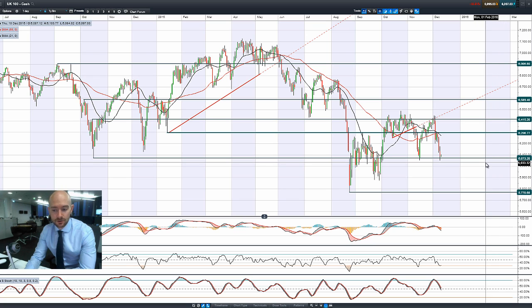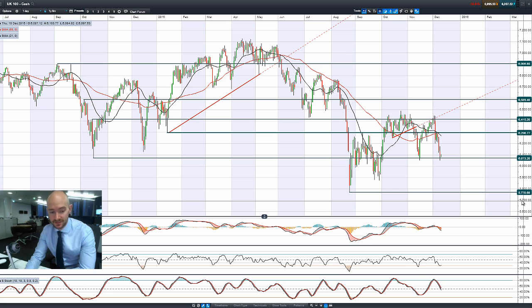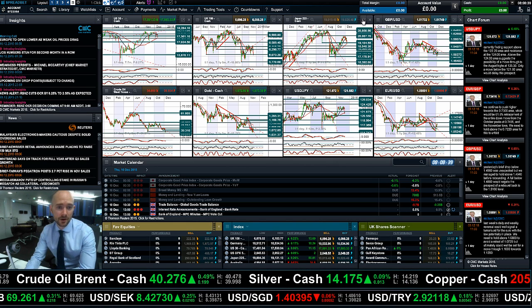That gives you an idea of the pressure the UK 100 is under. The way the US dollar is going right now, raising the specter of increasing interest rates, is adding a lot of pressure to the UK index. We're at 6,073 as potential support, currently at 6,095. A break and close below that opens up a potential technical move towards 5,770. It depends very much on where you think commodities are going — are they going to keep dropping or are we going to get some turnaround? That's going to be a big driver for the UK market.